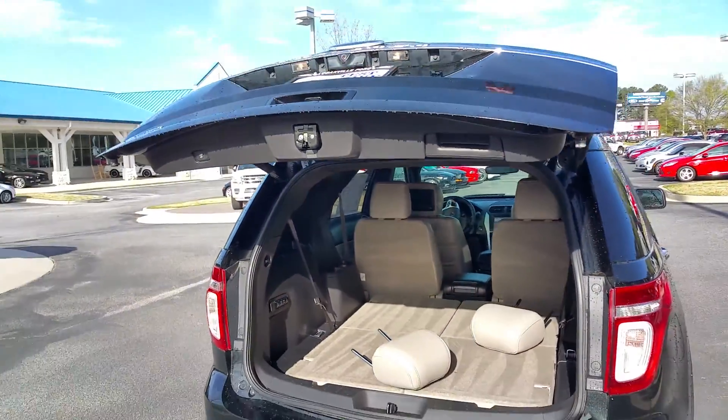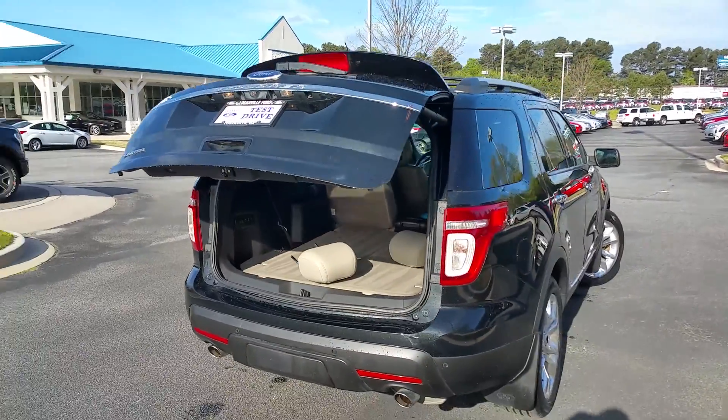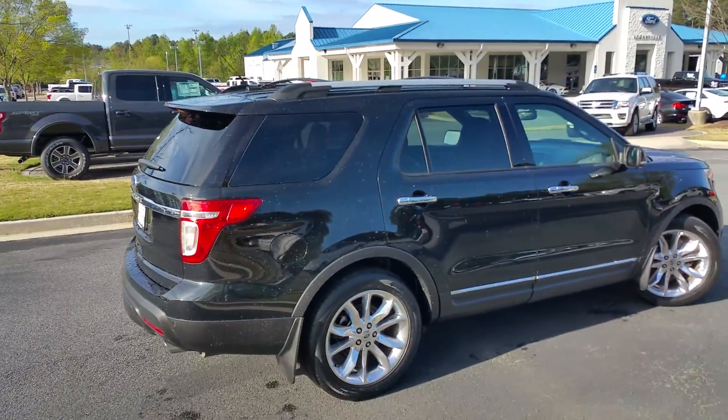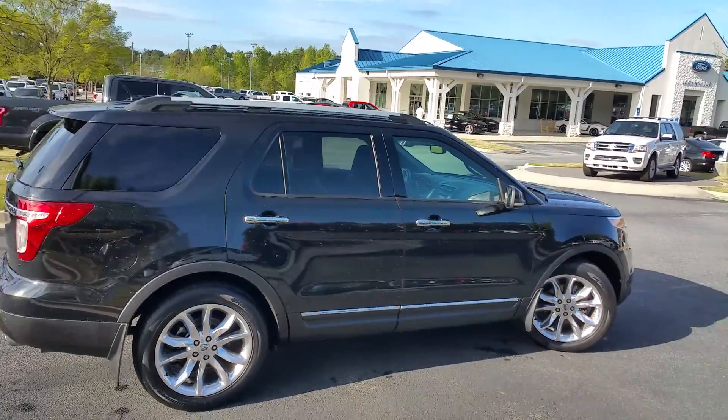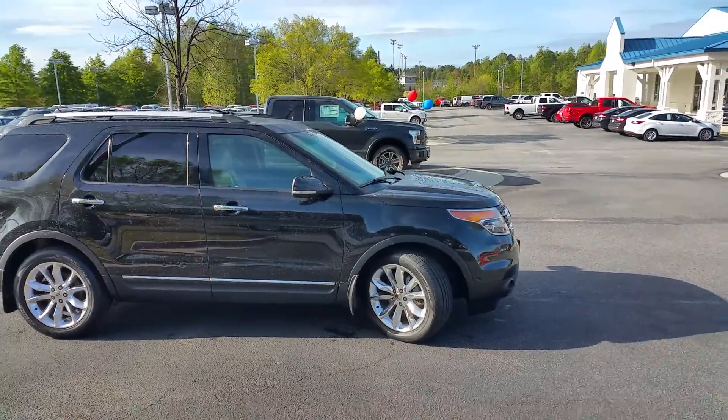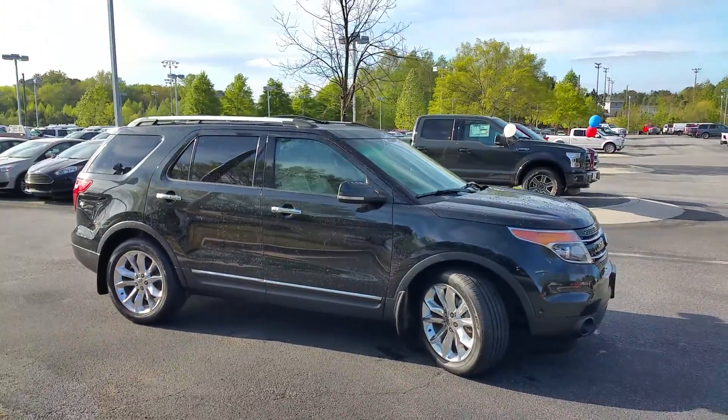Again, Kayla, it's Adrian Moore, Loganville Ford. You can reach me at 770-554-9994 — 770-554-9994. Give me a call, I look forward to hearing from you. We're open until 8 o'clock today. Again, my name is Adrian Moore, Loganville Ford. Talk to you later.